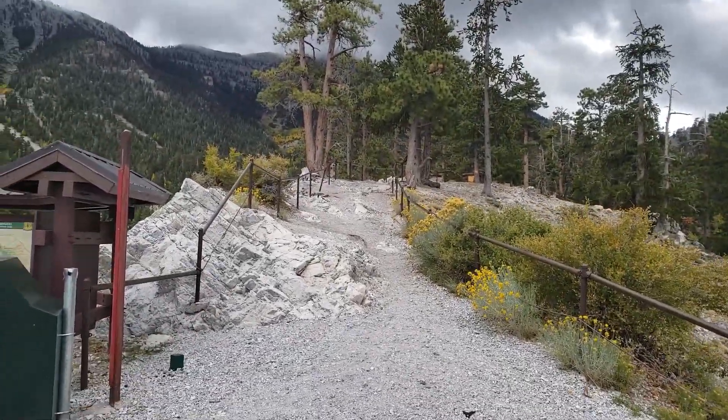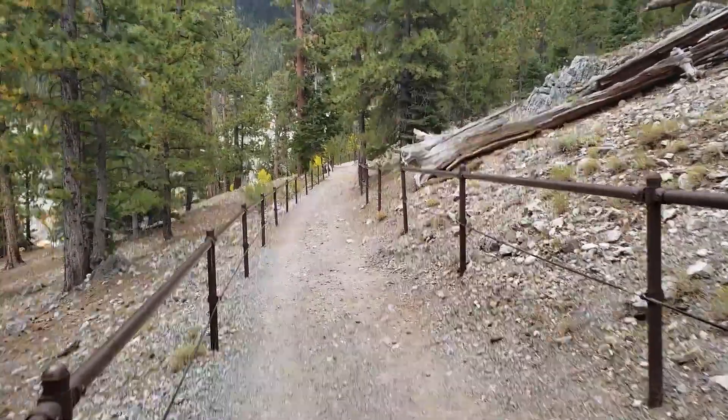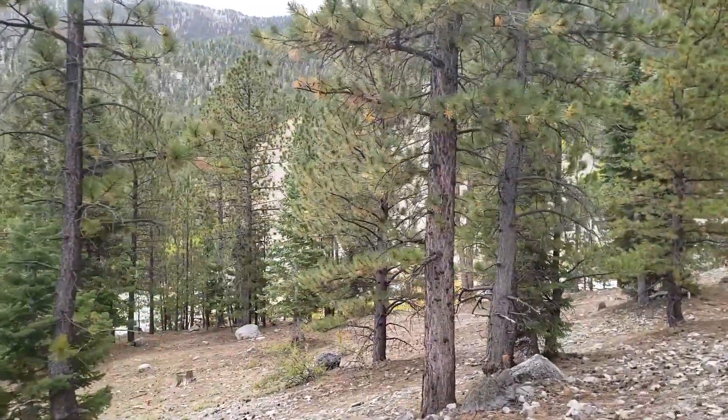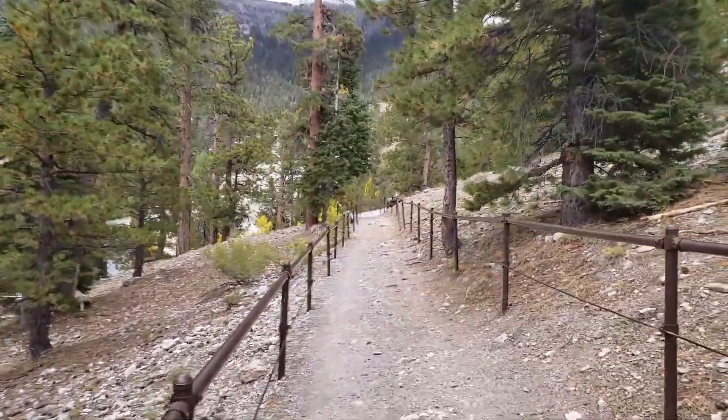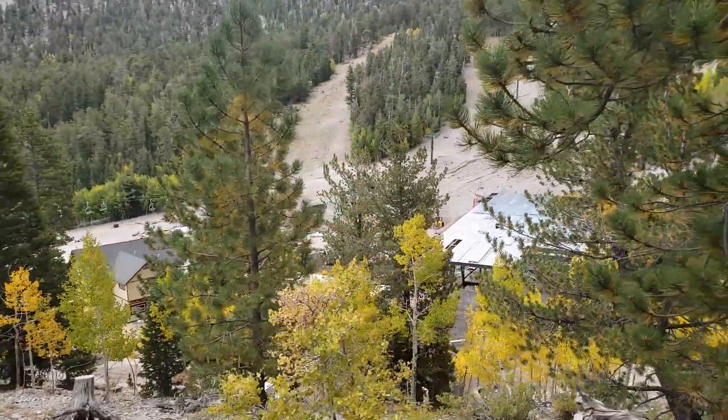Alright, let's go. Ready. So we're about a couple hundred meters in at the ski resort. There it is — the ski resort. We're warming up for winter.